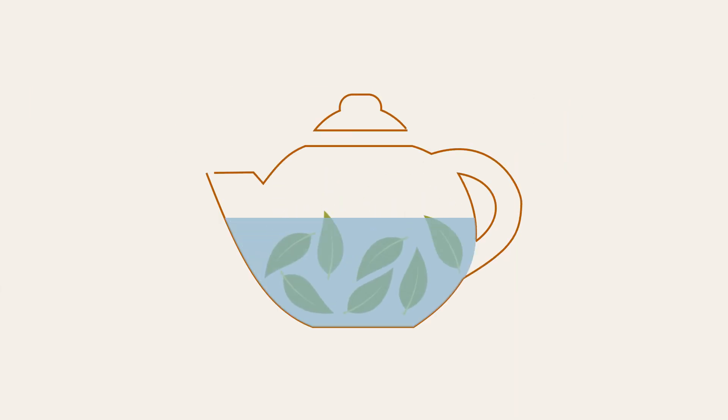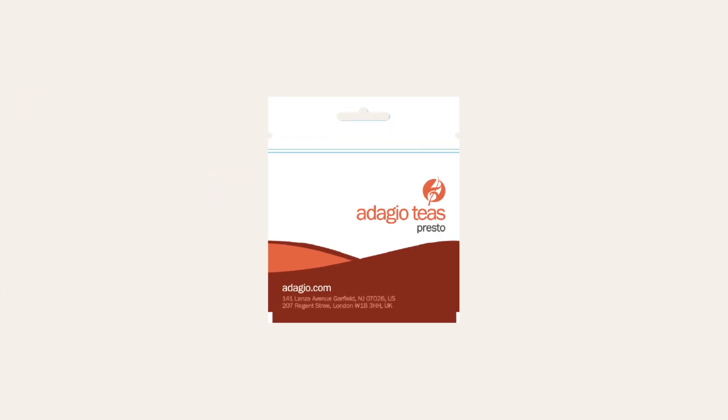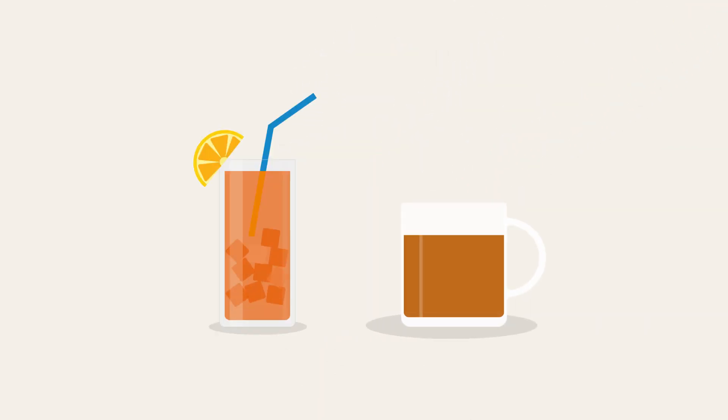Each holds a concentrated infusion of fresh tea leaves that we've made portable and shelf-stable. Simply open, add water, and enjoy, hot or iced.